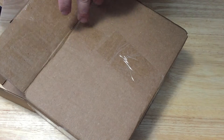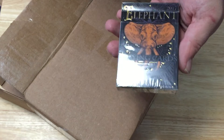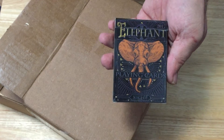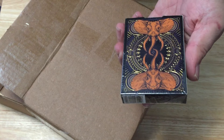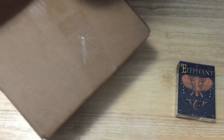Two decks. The first one is the Elephant Night Edition. I previously got the other two on Kickstarter — I didn't get this one because it was pricey, but then I regretted it and decided to get it anyway. Nice gold foil and embossing on the tuck.